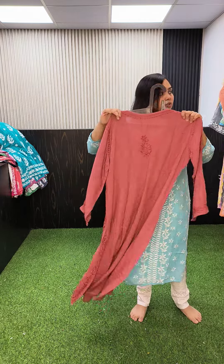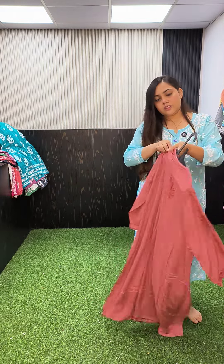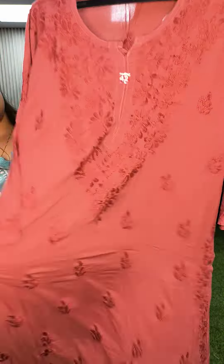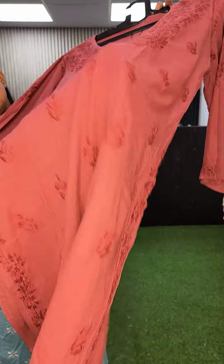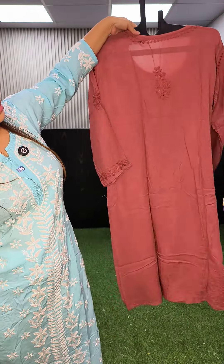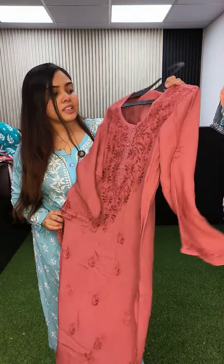Now I am starting with size 42. Color rust, tone-to-tone look. This is the neckline — it has nice bootas all over plus extra border work. The back is like this. Price is 1250, size 42.